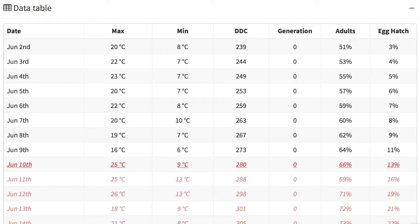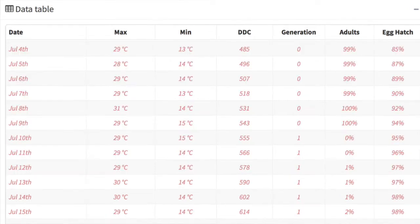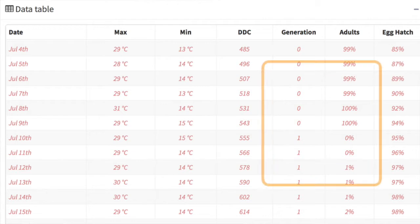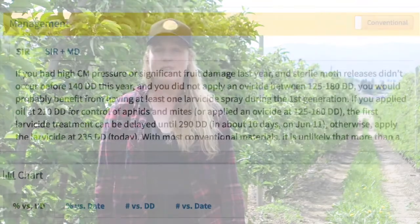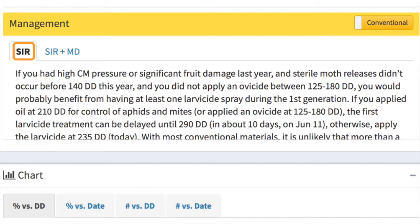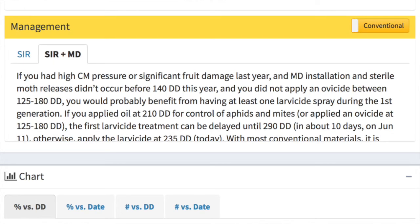Growers should be watching the codling moth model on BCDAS, looking for the degree days that signal the start of the egg-laying period at 230 degree days. As mentioned by Evan, the peak egg-laying will occur between 300 and 500 degree days. It's critical that growers are covered during this time, particularly those with a high population of codling moth. The management recommendations are separated into two categories: management for pesticide applications under an SIR model, and management for SIR plus mating disruption when growers are using both tools in their orchard.